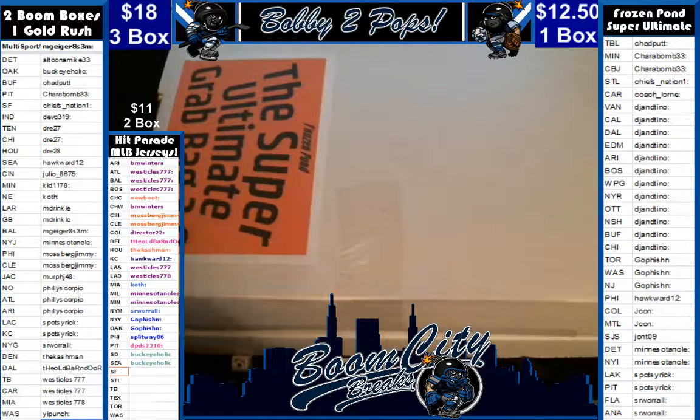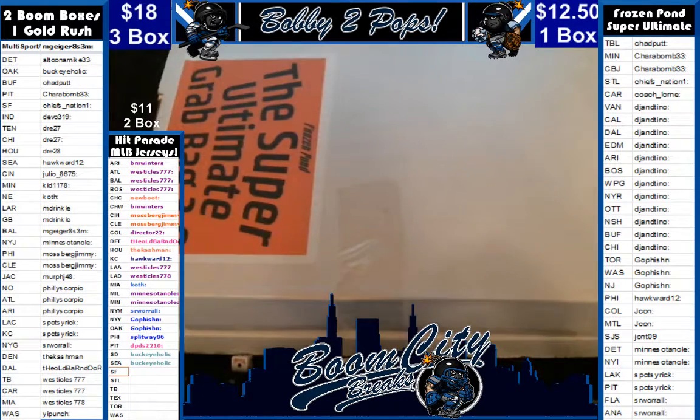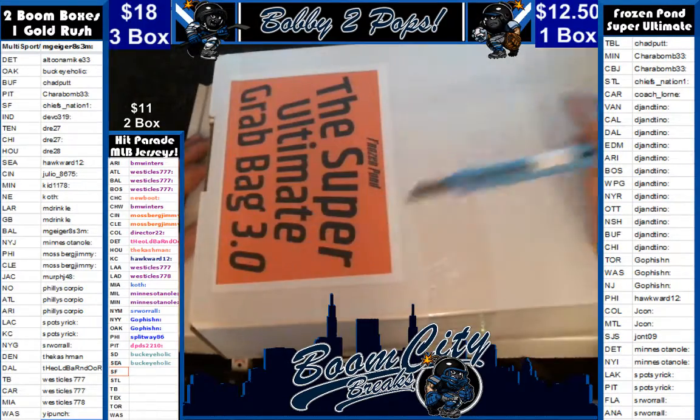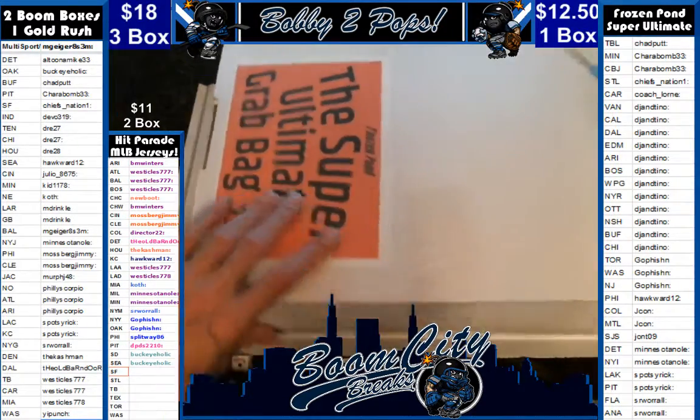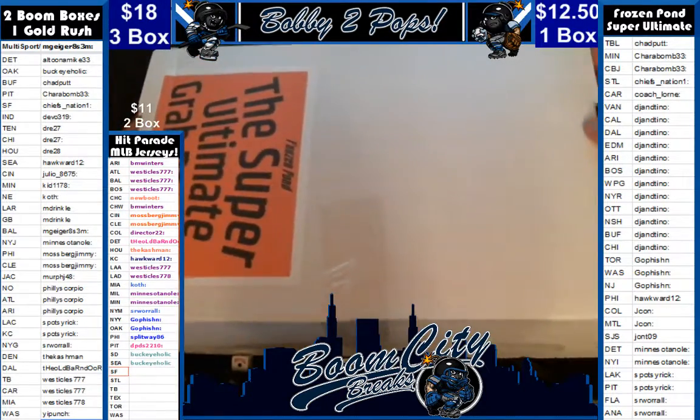Good evening everybody, welcome to Boom City Breaks on a Friday, May the 19th. Tonight we are breaking autographed hockey jerseys. This here is a one box break from Frozen Pond — it is the Super Ultimate Grab Bags 3.0. This is our first break of this product. Looking forward to it; the jerseys sure are quality.